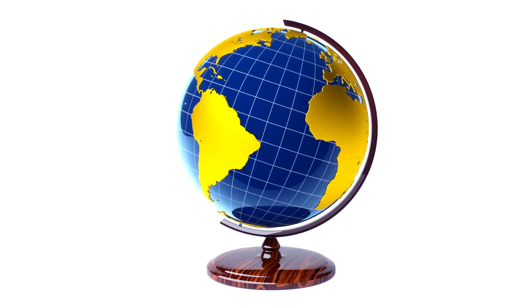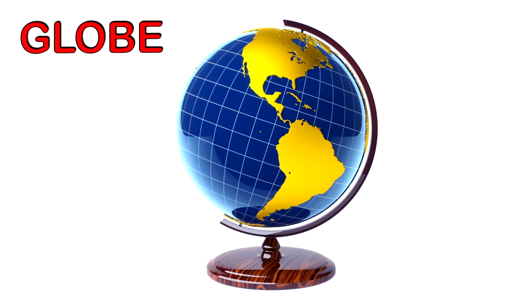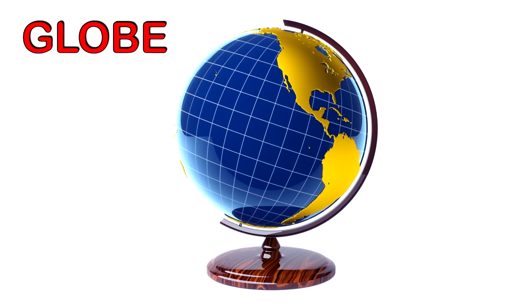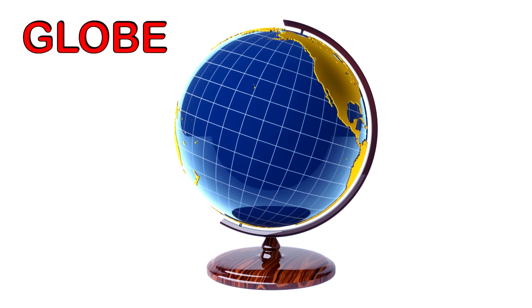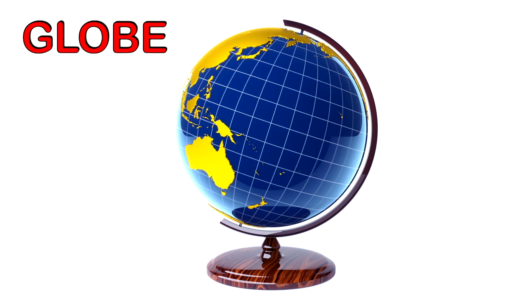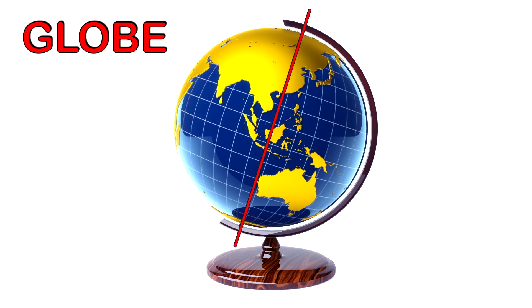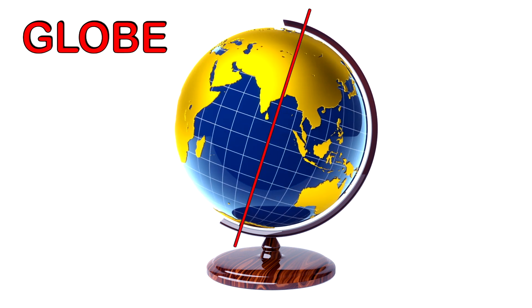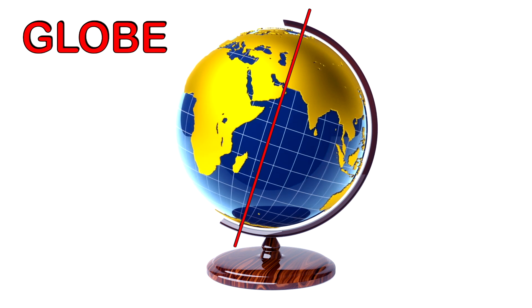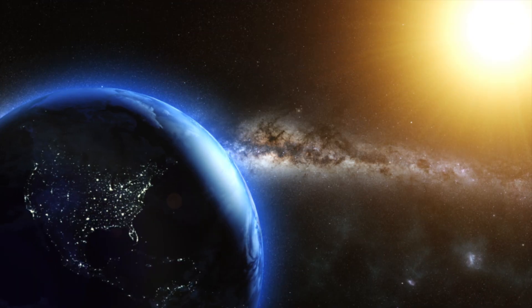Have you ever seen one of these? This is a globe — I would bet there's a globe at your school. Well, the next time you see a globe, take a really close look. You will be able to see the axis and how the earth is tilted. It's really cool, so be sure to check it out!